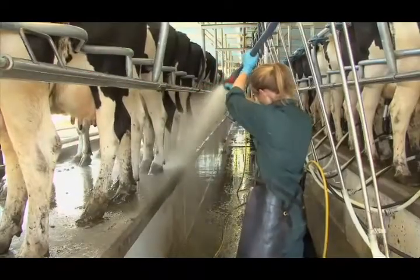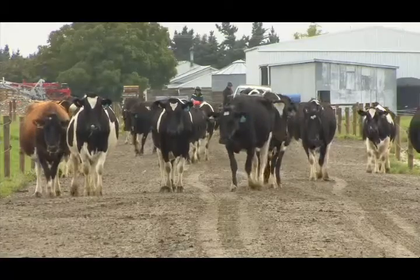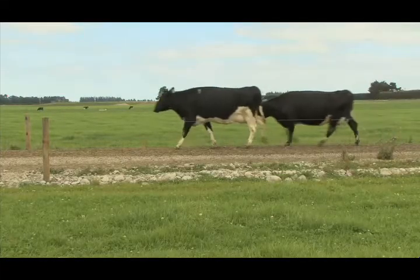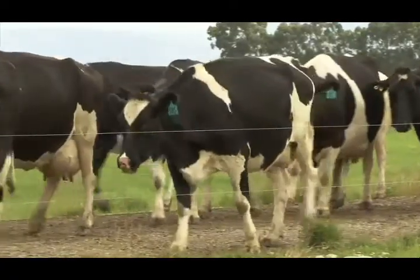When working with stock, keep an eye out for any changes from normal, including indications of lameness. Look out for the speed and rhythm of their walking, their stride and foot placement, whether their weight bearing, and their back and head position.